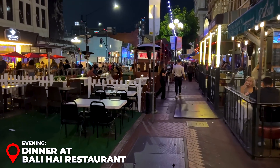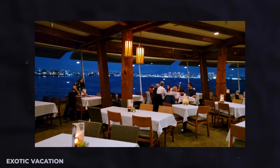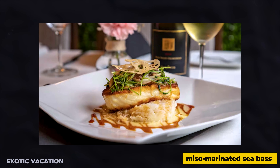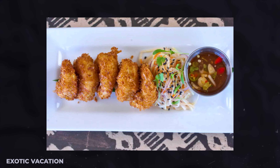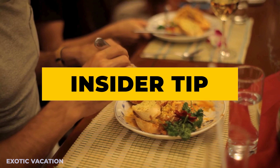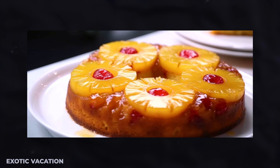Late Afternoon - Sunset Cliffs Natural Park: End your day with a visit to Sunset Cliffs Natural Park. True to its name, this spot offers some of the best sunset views in all of San Diego. Stroll along the cliffs, watch the waves crash dramatically below, and find the perfect spot to witness the sun dip into the Pacific Ocean. Insider Tip: Arrive an hour before sunset to secure a prime viewing spot and explore the hidden sea caves along the cliffs.